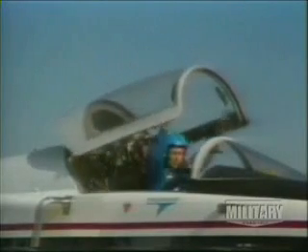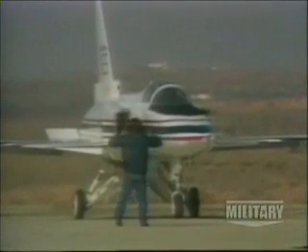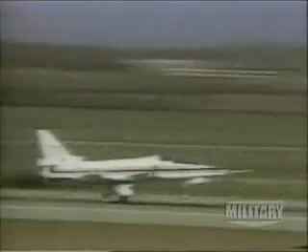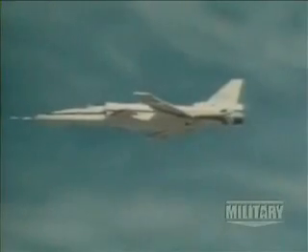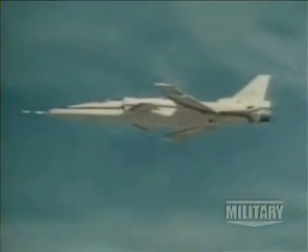Grumman's chief test pilot, Charles "Chuck" Sewell, was chosen to fly the first mission that would take the aircraft to Mach 0.4 at a maximum altitude of 15,000 feet. The X-29 performed flawlessly. During the flight, Sewell noticed something strange: the two chase planes were gyrating helplessly in the turbulence, while his flight remained relatively smooth.